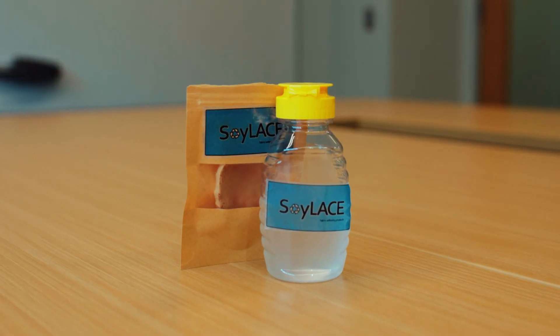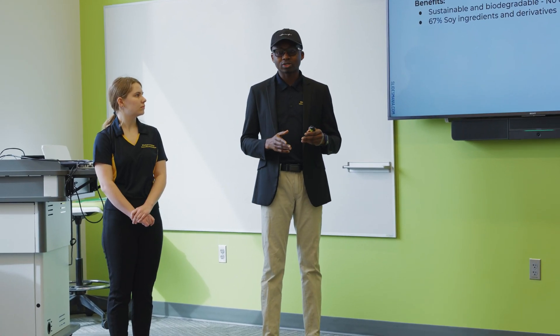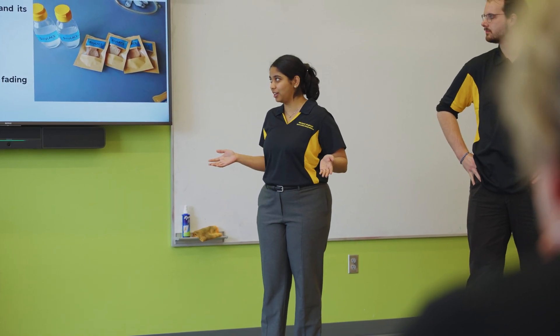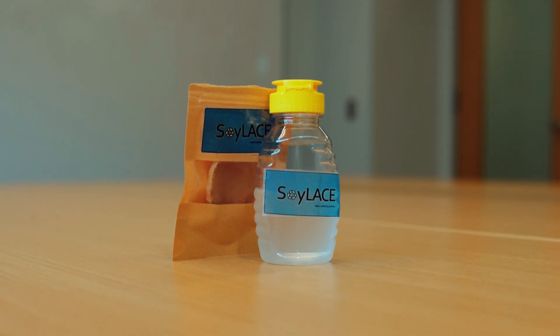We're Soy Lace. We created reusable dryer sheets, which solves the waste problem associated with typical bounce sheets, and we also have a liquid fabric softener to go with that. We were working on a product that was beneficial not only to us but something that people can continually use. It's really important to show that you can be independent, create your own product, and show initiative. A lot of teams dropped out — it's a really hard competition — but I think it shows a lot of perseverance that we're still here.